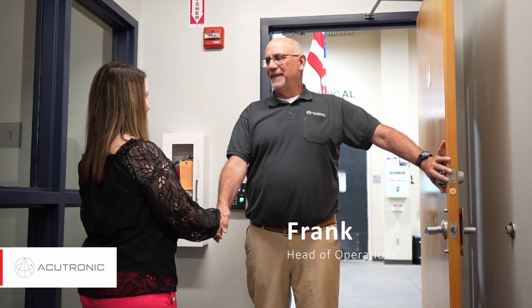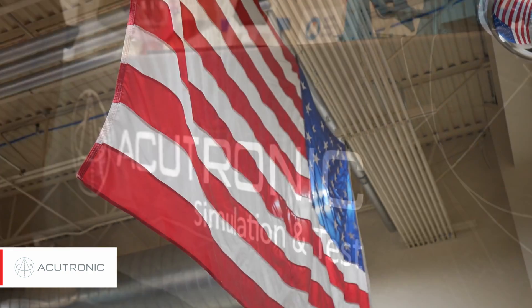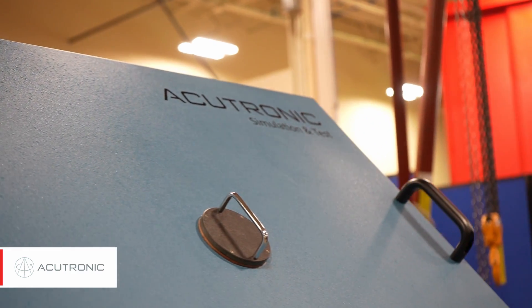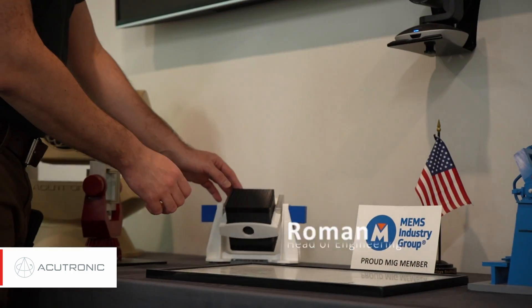Welcome to AcuTronic Pittsburgh's operations floor, where for the last 50 years we've been assembling wiring and integrating motion control systems to support the aerospace and defense, automotive, medical, and commercial motion industries. AcuTronic means precision, accurate electronics, and reliability.